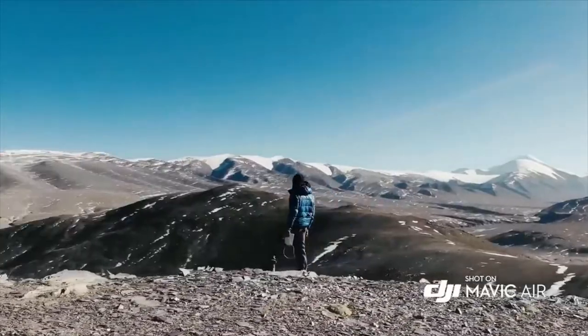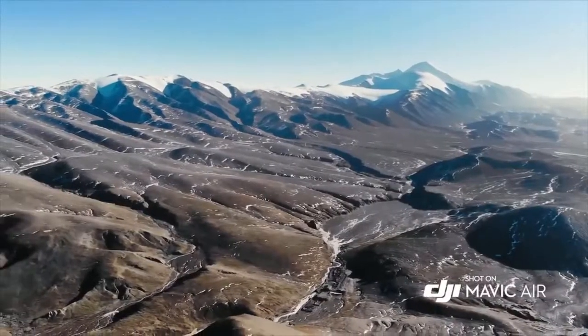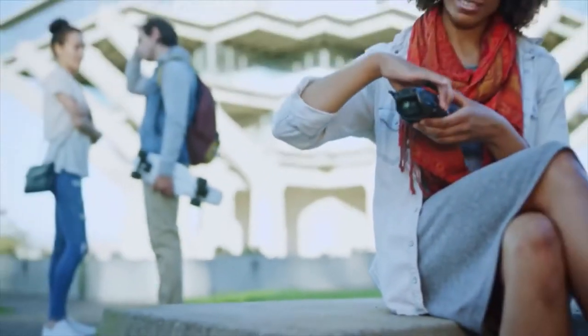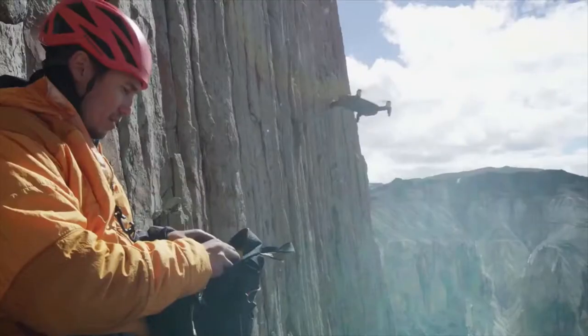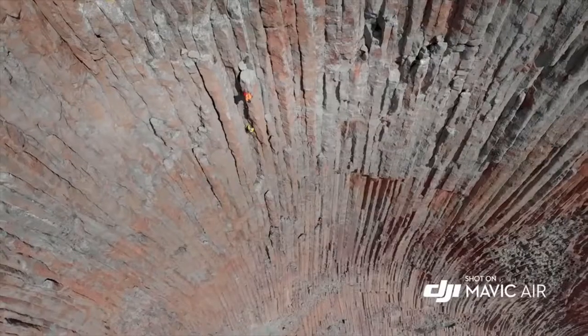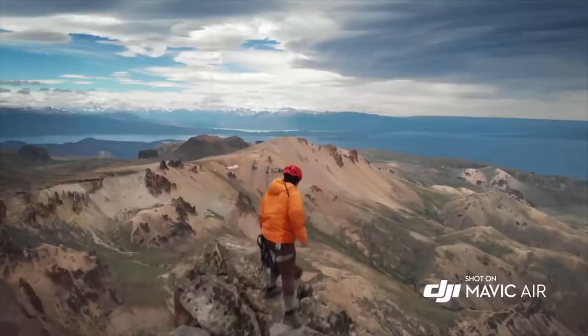and a max speed of 19 meters per second, you can go farther, faster. The Mavic Air's striking industrial design is the perfect union of form and function. Even with its compact size, the Mavic Air remains stable in unfavorably windy conditions and at higher land elevations — something that was once only possible with larger, more expensive drones.